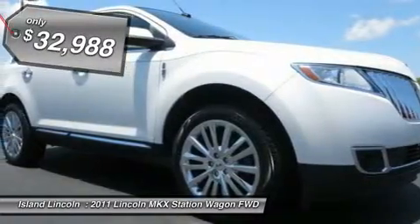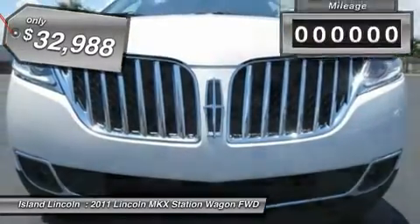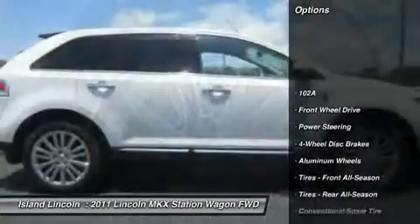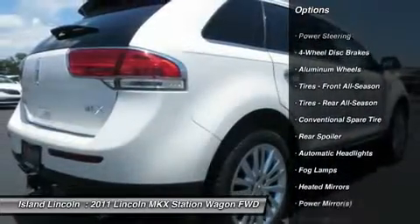MyLincoln Touch incorporated: 2 driver configurable 4.2 LCD displays in instrument cluster, 8-color LCD touchscreen in center stack, chrome door handles, leather wrapped tilt/telescopic steering wheel incorporated with speed control, audio controls, and 5-way controls.